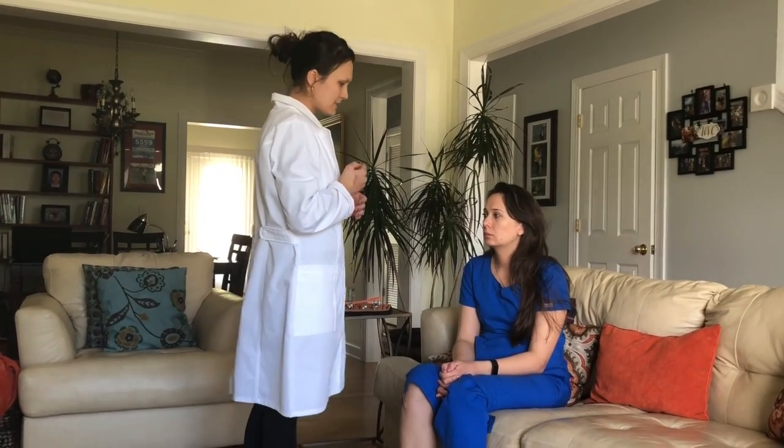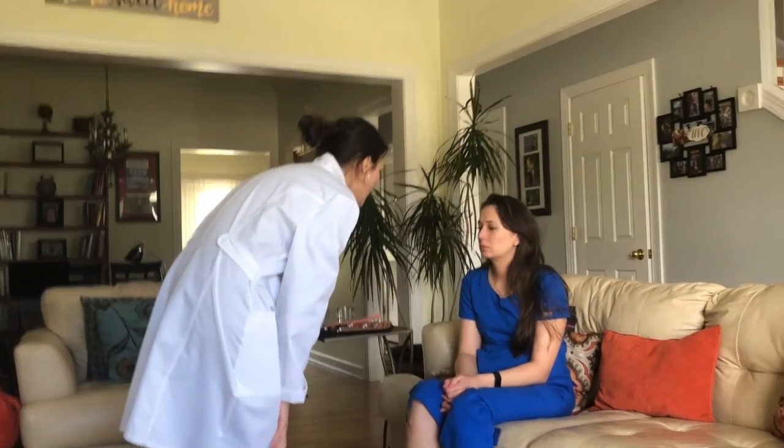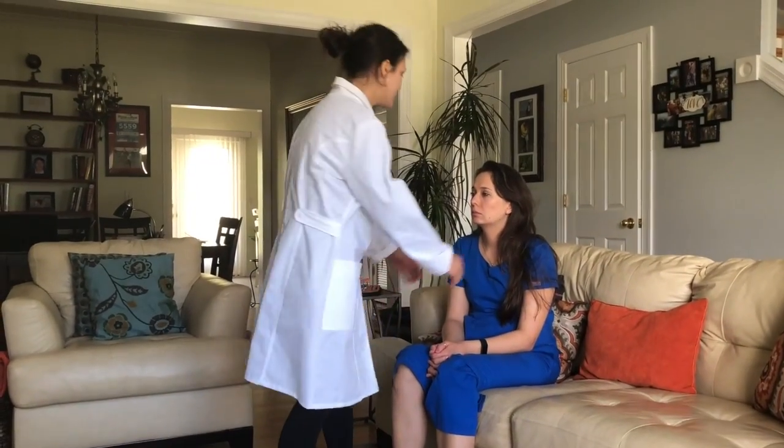Next is the neck assessment. I look at the trachea — it appears to not be deviated. I palpate for any swelling or tenderness of the lymph nodes.